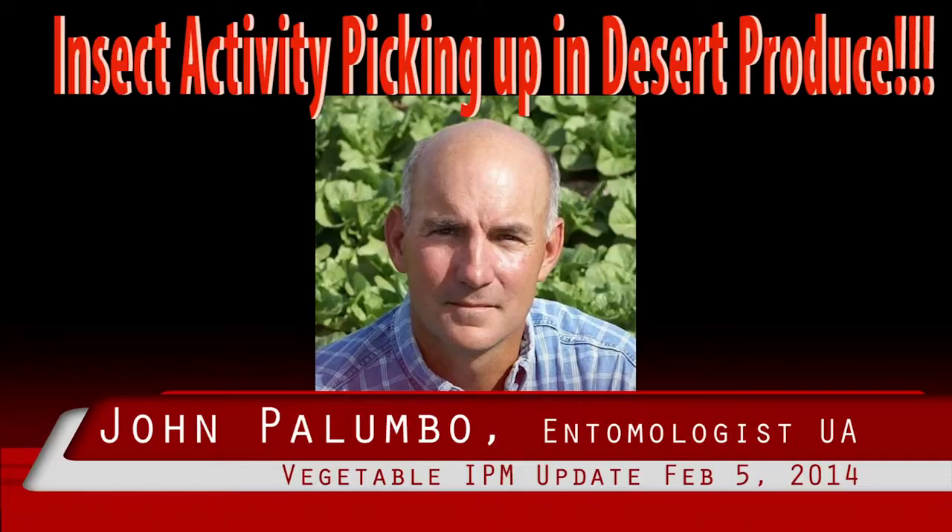This is not unusual considering this aphid species tends to be more biologically active under warmer temperatures. However, foxglove aphid is important because it has a tendency to colonize on younger leaves. This often translates into contamination of the heads or hearts of iceberg lettuce, romaine, and celery.